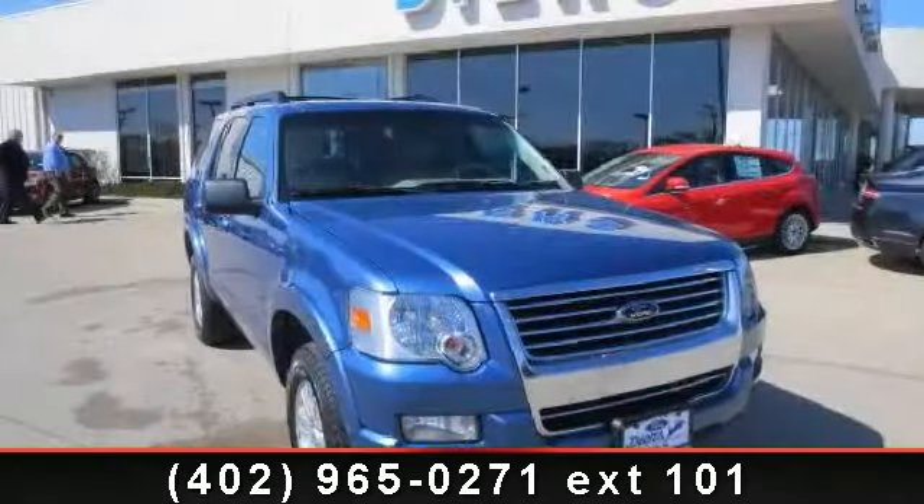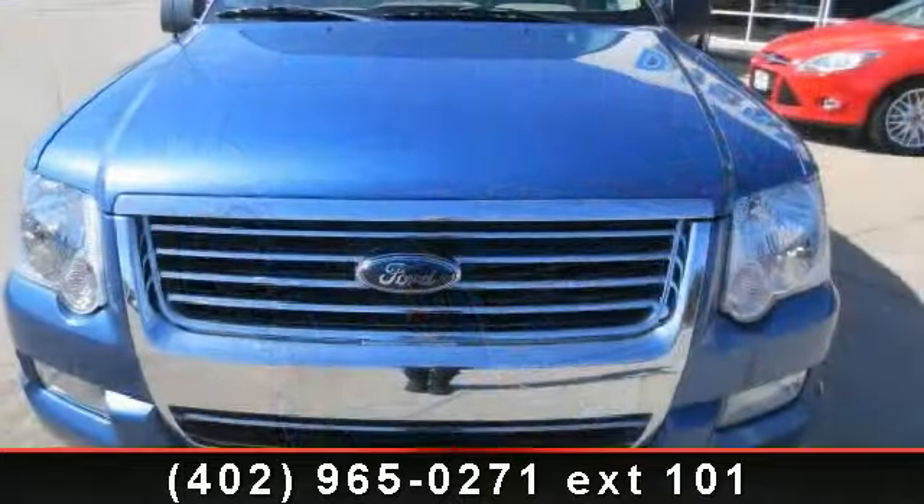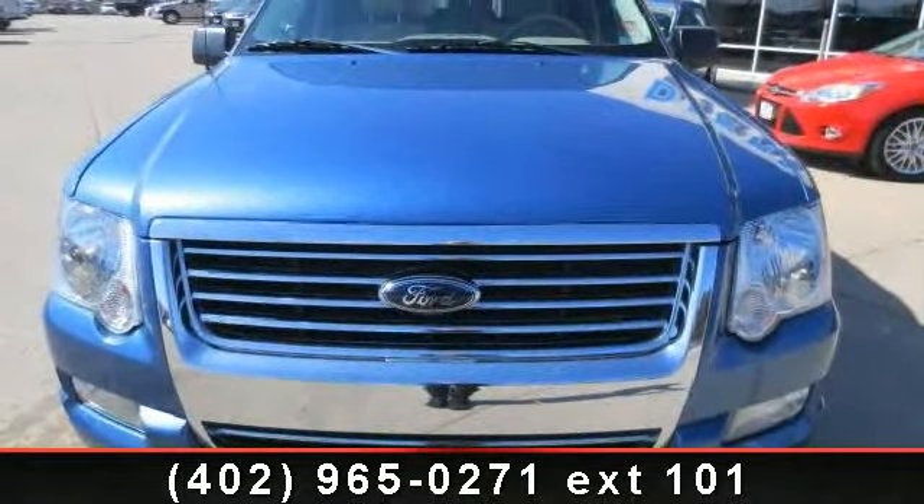Step into the 2009 Ford Explorer XLT. This may be the set of wheels you've been looking for. Enjoy these notable features: